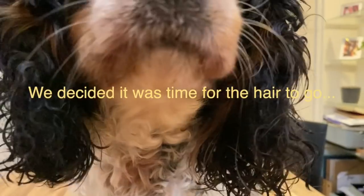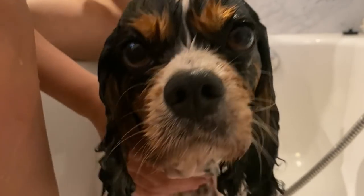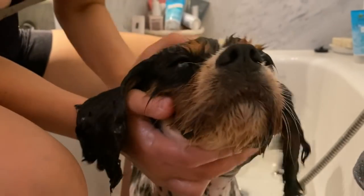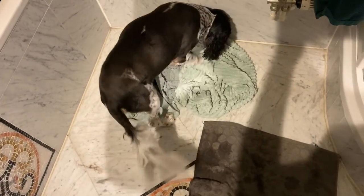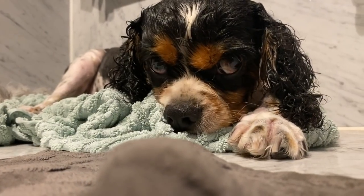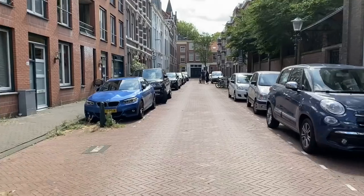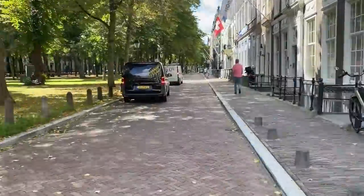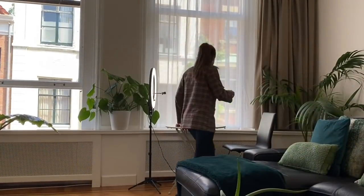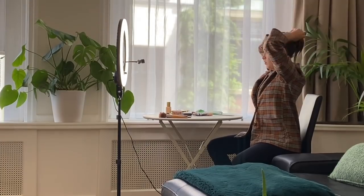It's time for this week's task. No shaving for him, but he is going to get a wash. It's time for this week's task.